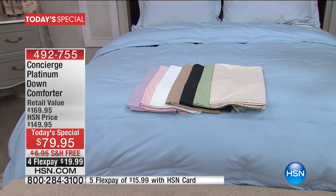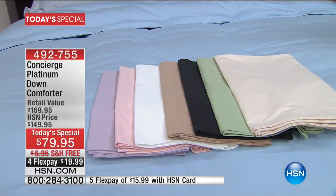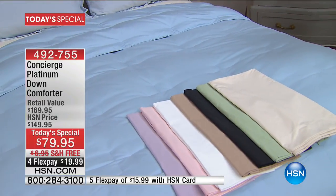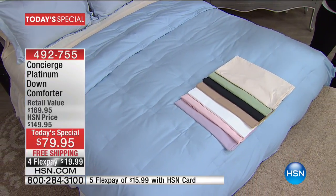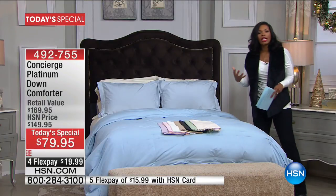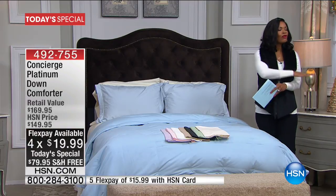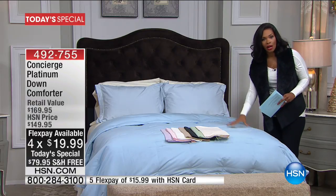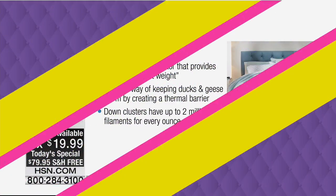You know how popular down always is, and Concierge Collection always brings incredible warmth and incredible value — any size, one great price, just in time for winter. You can use a down comforter all year long because the weight keeps you warm when you need it and cool when you need that. That is the beauty of down, and that's why people have used it for years.